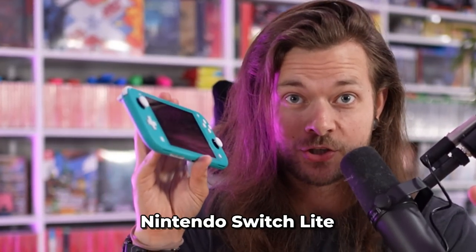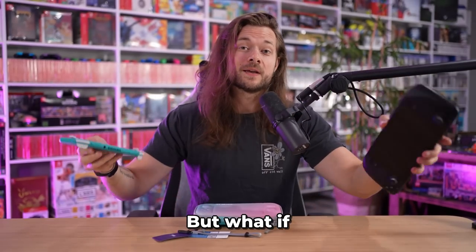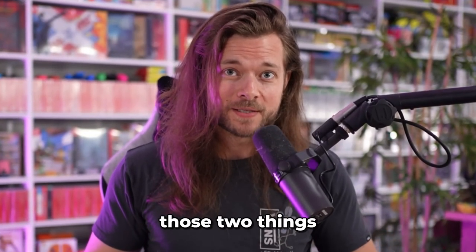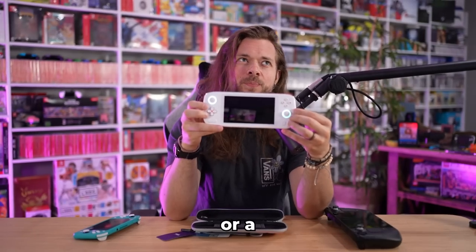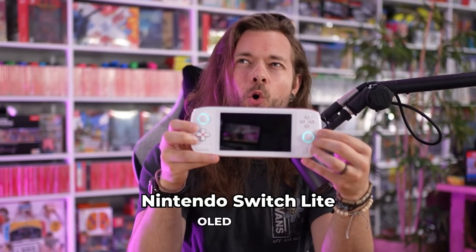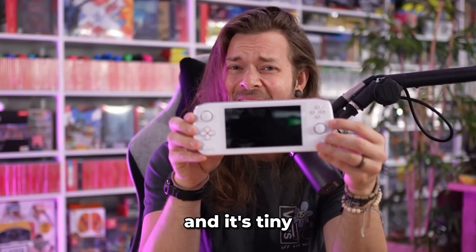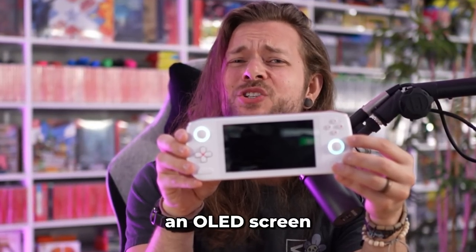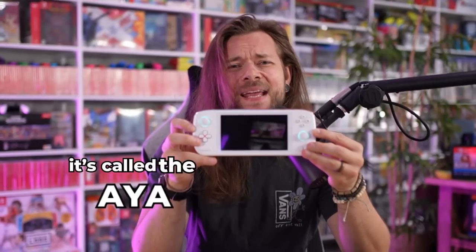This is a Nintendo Switch Lite, and this is a Steam Deck. But what if you could combine those two things into something even cooler? This is a Steam Deck Lite, or a Nintendo Switch Lite OLED Pro? I don't know what you would call it, but it can play Elden Ring, and it's tiny, and it has an OLED screen, and it can also play everything ever. It's called the Aeon Neo Air.